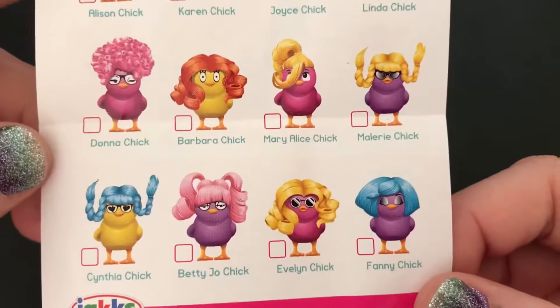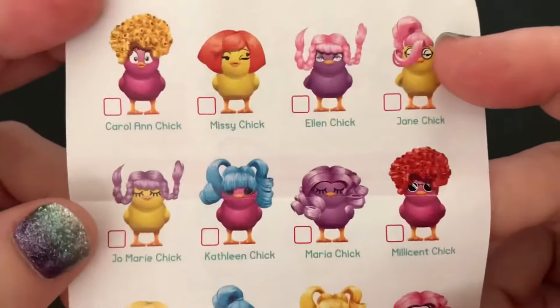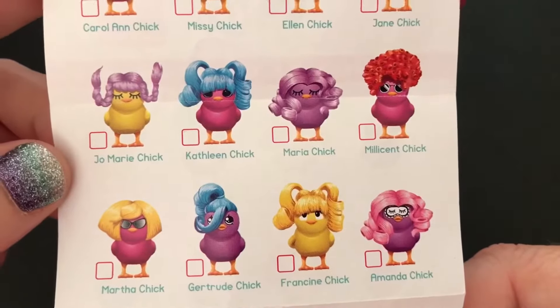Even though they are a simple surprise, I still really do like them. Just the idea of Chicks with Wigs — the name just makes me laugh for some reason. And they're so funny, their hair and their accessories.